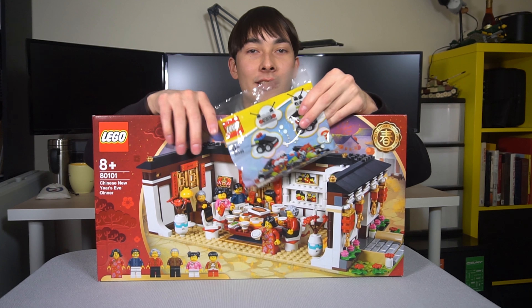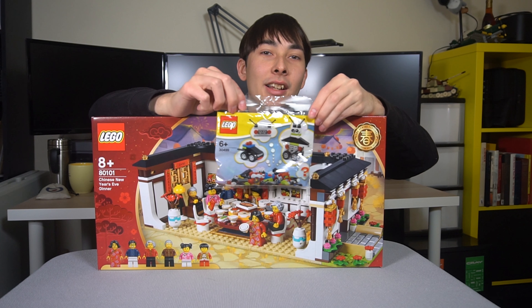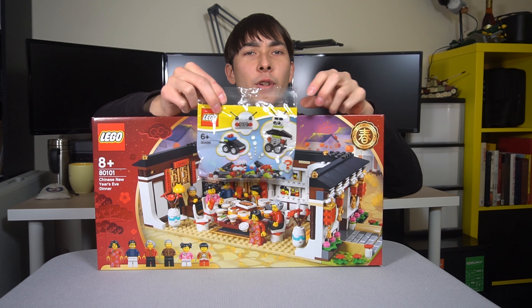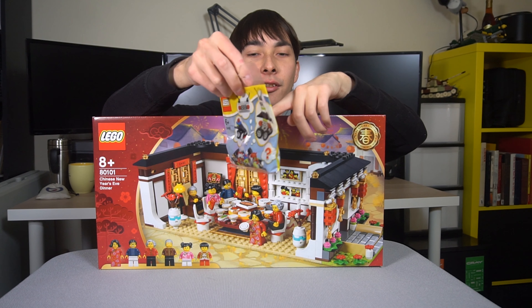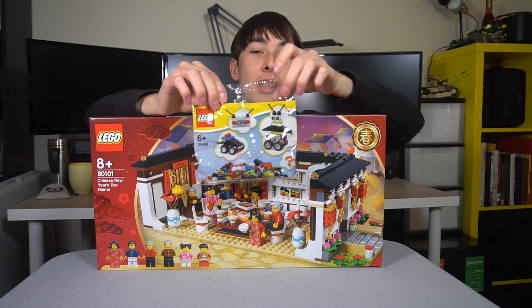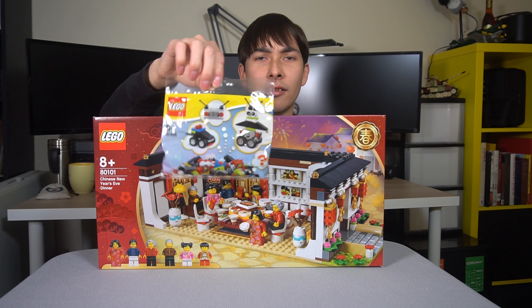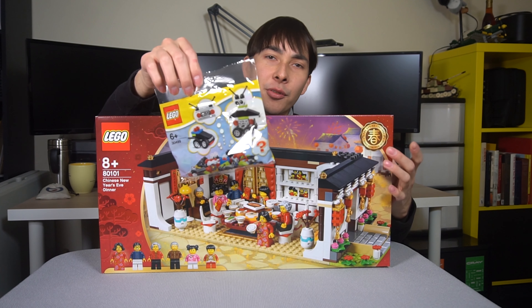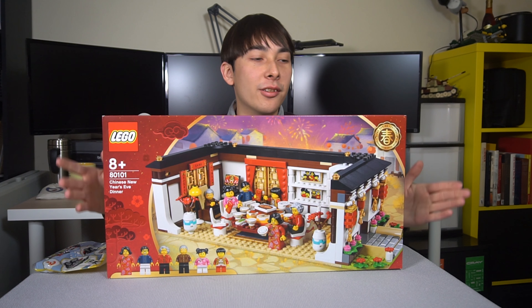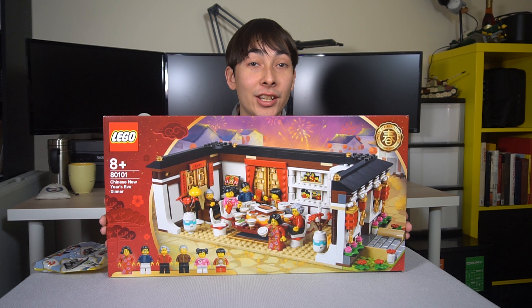The other thing sent in this box was a poly bag — the 30499 robots and vehicles poly bag. I believe this was a promotional thing for 2018. There's not really instructions — more like a guide — I think it was kind of a create-your-own-adventure style set, just a creative assortment of different parts. It's cool that they threw that in, but the main thing I'm really excited about is the Chinese New Year set.